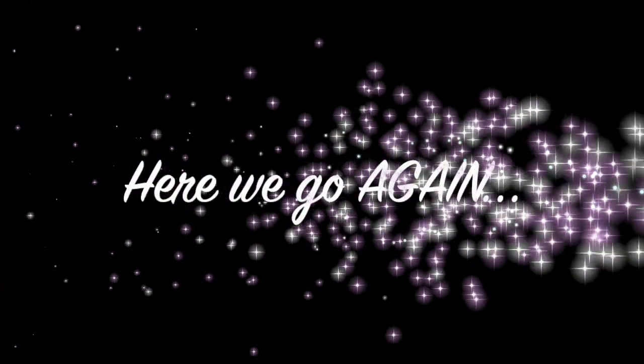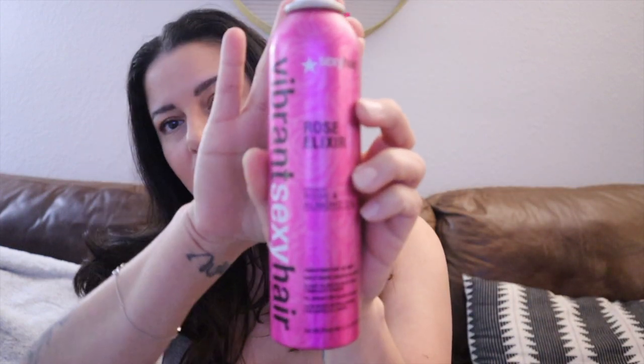Urban Therapy Twisted Sister right here. This is like a gel cream — it feels really thick, so you definitely have to be careful. It feels like a gel, so be careful when putting it on wet hair. I liked it. Next, this is Vibrant Sexy Hair by Sexy Hair — Rose Elixir. This is like a hair and body dry oil, but honestly I use this on my hair. Maybe once I used it as a body spray. There's still some in there, but it smells really amazing. I'm going to have to buy this again.